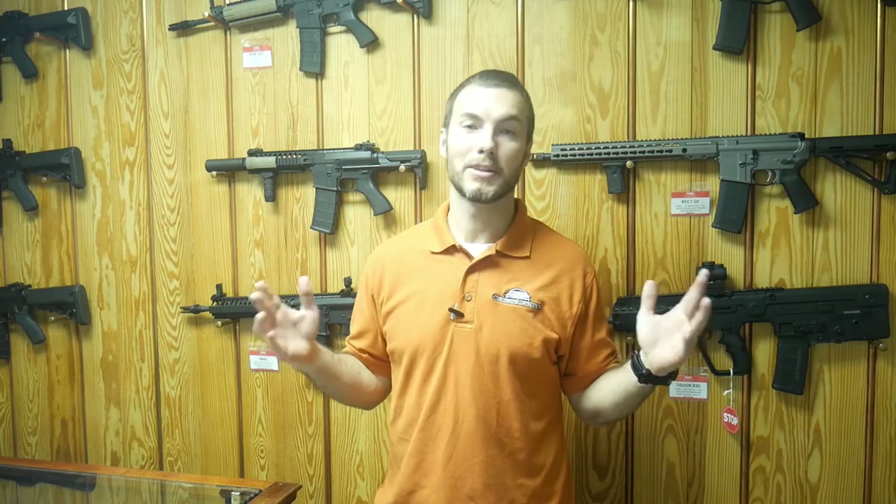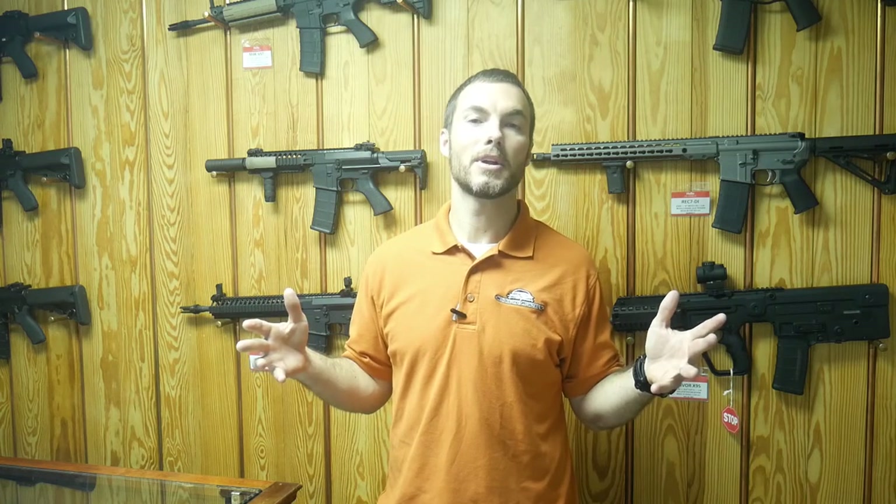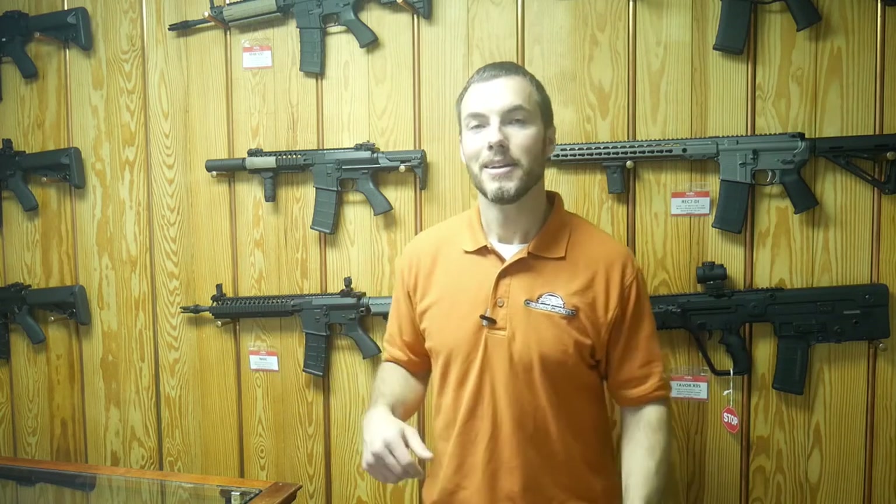Hi, this is Jeff with EliteRifles.com, coming to you today to talk about SilencerShop.com's new single-shot trust. Before we get into it, just want to let you know silencer buying — our job is to make it simple. You don't have to understand all this or know anything about it. All you gotta know is you want a silencer. They're legal in Florida for hunting and personal use, so if you want to just come in and talk to us, our goal is to make the job simple.